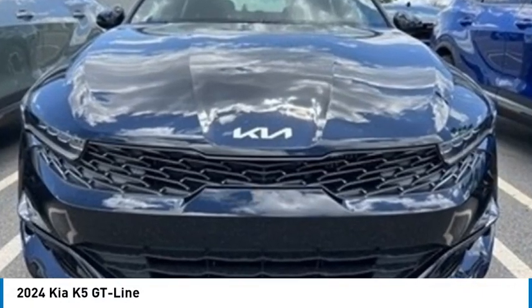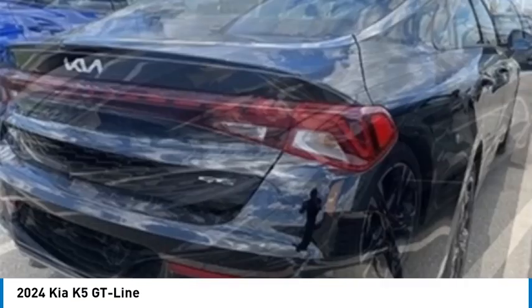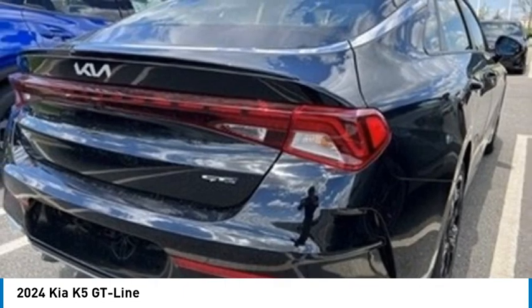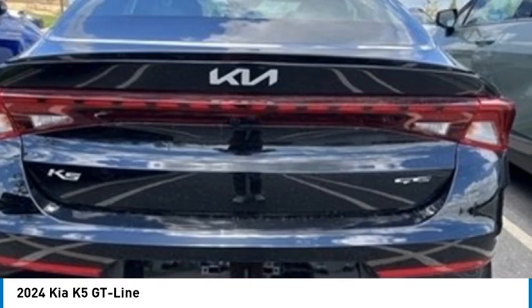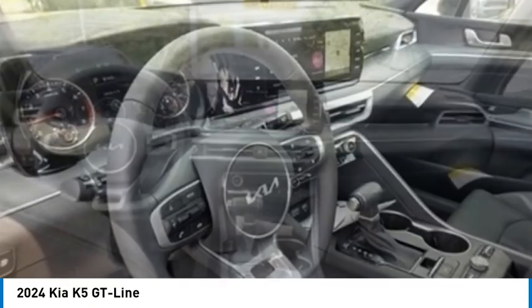Stop by and take a look at the 2024 Kia K5. The Kia K5 has a stylish exterior that will be sure to turn heads. The sleek interior looks fantastic, and the handling and abundance of technology will make this a fun vehicle to drive.